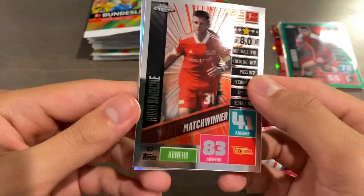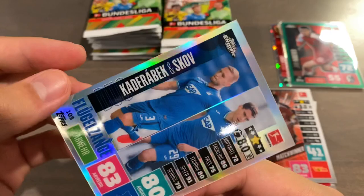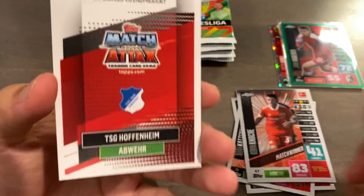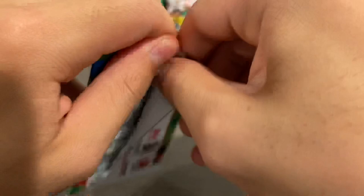We have Jamal Lusiala for Bayern, Kaderbach, and Robin Nock, and we have a Refractor. This is like a dual insert kind of thing, but it's still in the 200-card base set — it's a Kaderabek and Skov dual. And that one's not numbered, so it's just a regular Refractor.